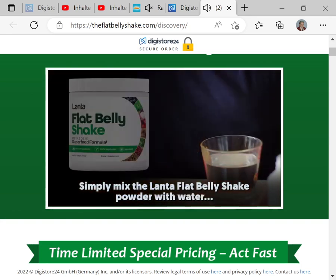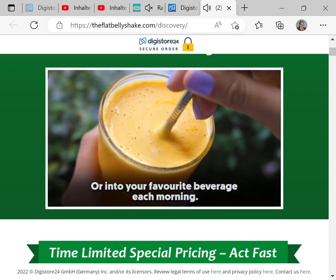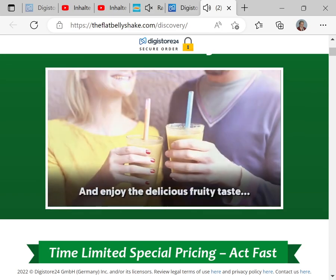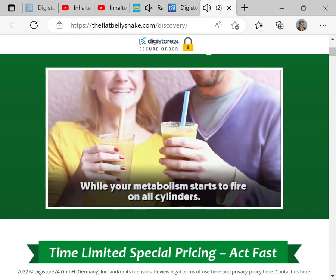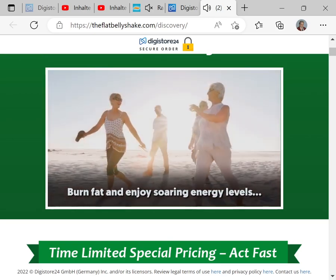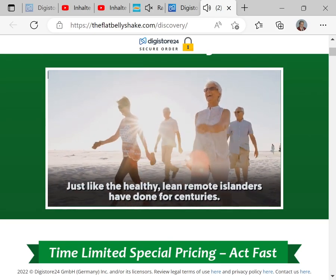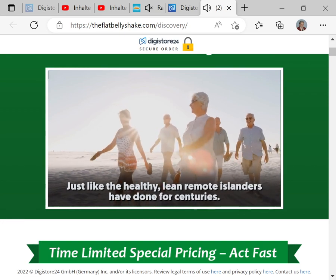Simply mix the Lanta Flat Belly Shake powder with water or into your favorite beverage each morning, and enjoy the delicious fruity taste while your metabolism starts to fire on all cylinders. Burn fat and enjoy soaring energy levels just like the healthy, lean remote islanders have done for centuries.